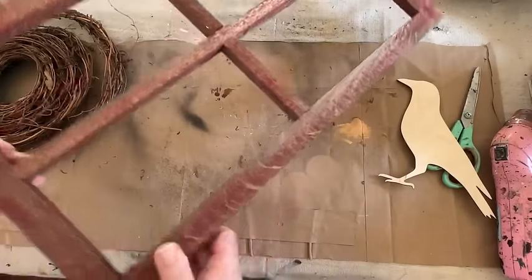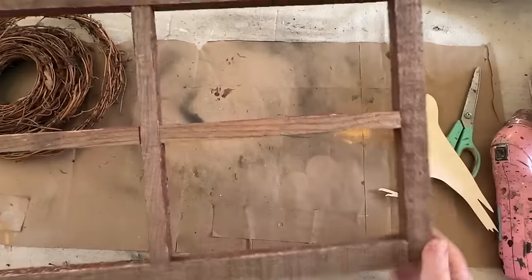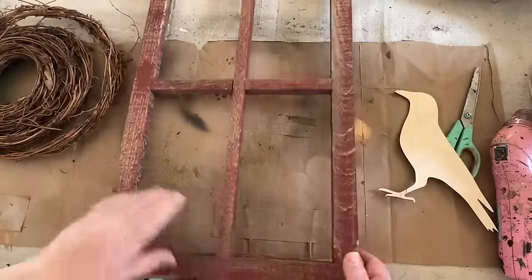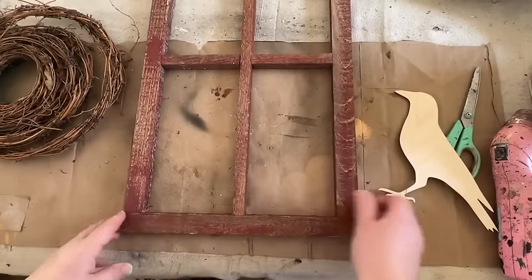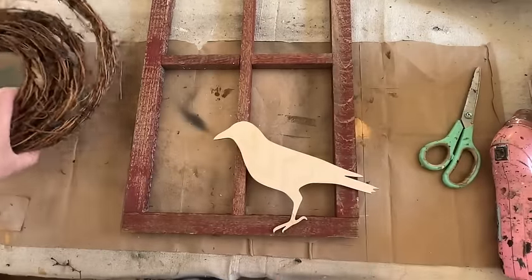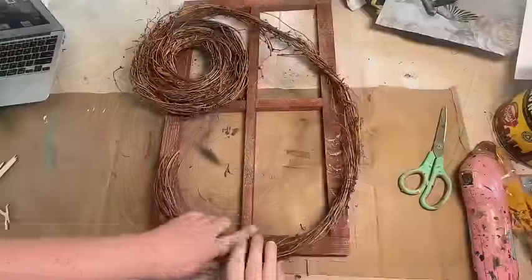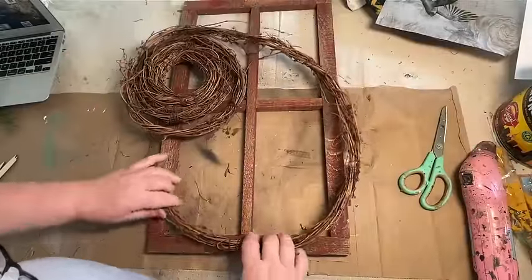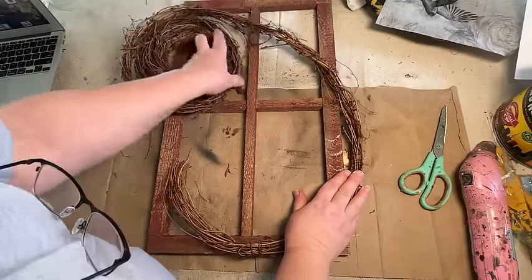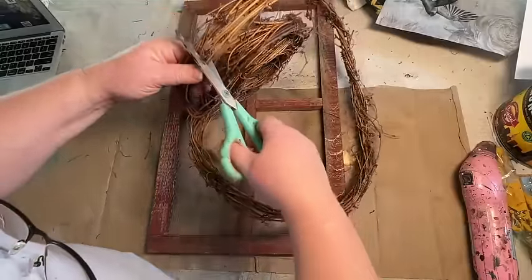I've had this old window frame in my stash for quite a while. I don't know if I thrifted it, somebody gave it to me, or if it was a dump find — I'm not really sure. But I really like it. I like the red on one side and the other side was just stained. I thought it would look really cool with the red — I'll explain why a little later. I'm going to use a balsa wood crow cutout from 24 Hour Crafts and also a grapevine piece.